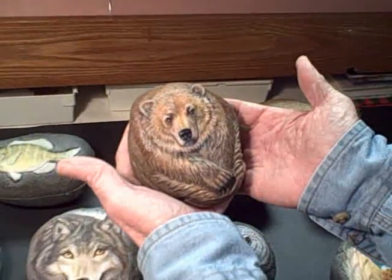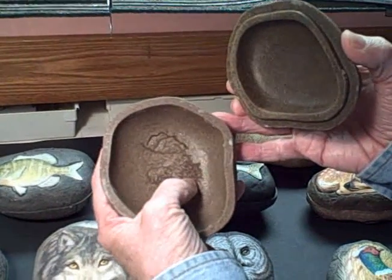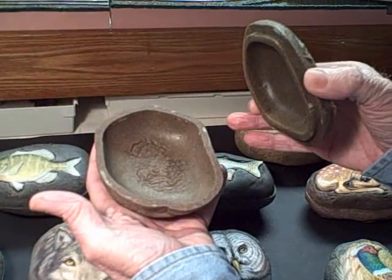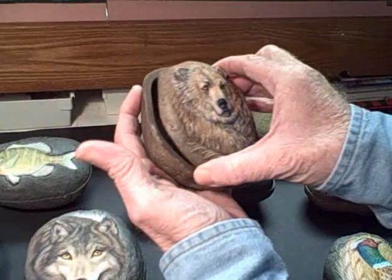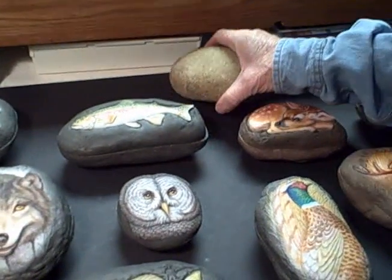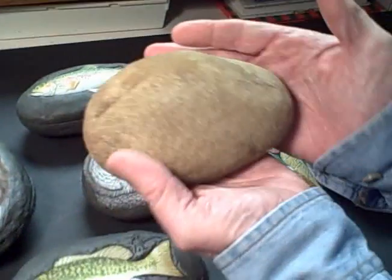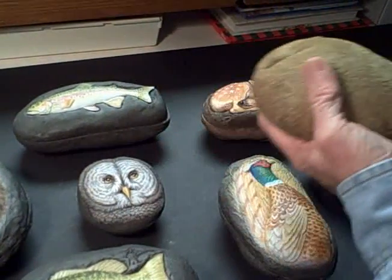Look at that bear — isn't that wonderful? He's in there looking for salmon on the waterfall. And all this started — it's called Nature's Canvas, it's a wonderful name. Here's a rock; if you look along our wall, here's my collection of stones. They're all lined up.